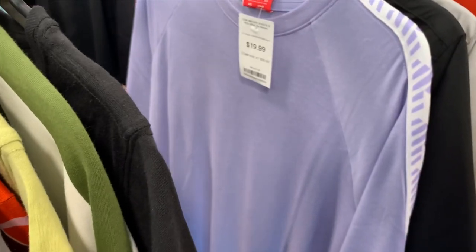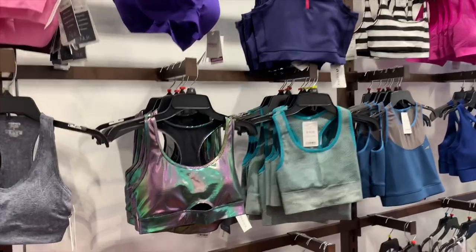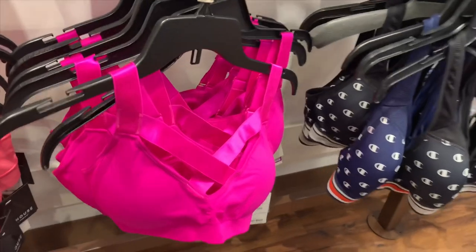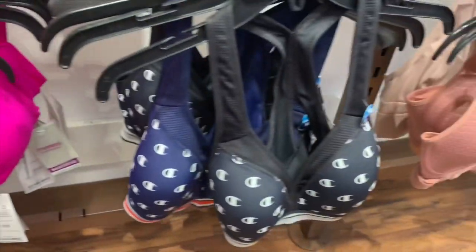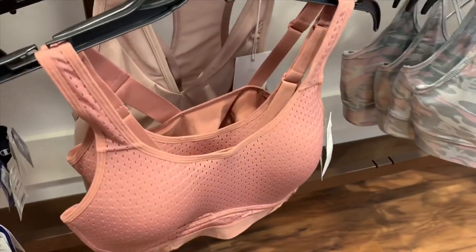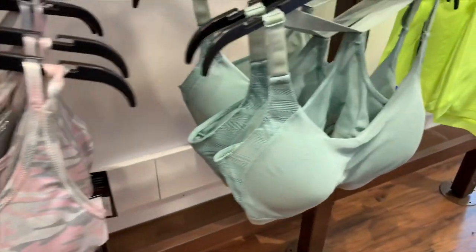Let's go to a different section. Check out these sports bras — they're actually really cool. There's this metallic one, and then they have these ones with cool straps. I'm glad that's not out of style yet. They have a Champion one here for 9.99, and this pink Champion one with mesh holes in it, and then a camo one too.